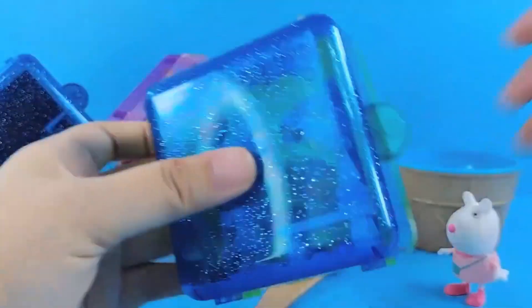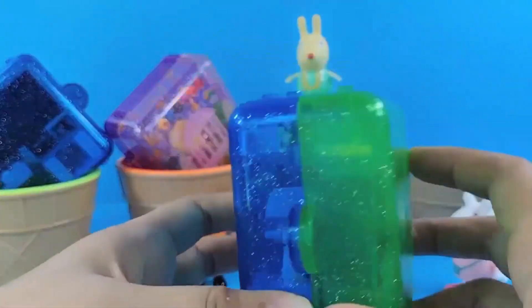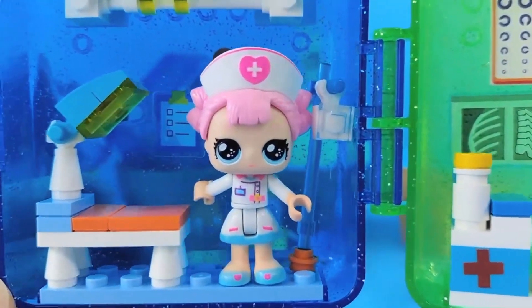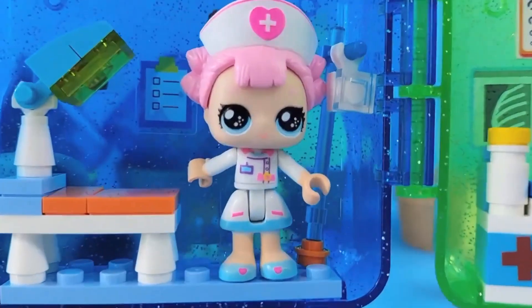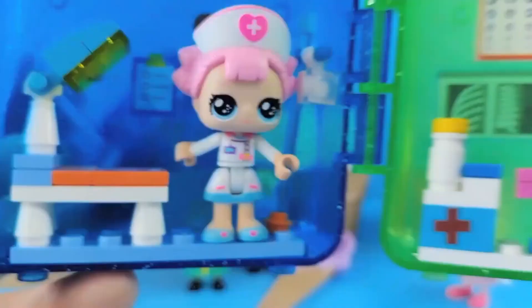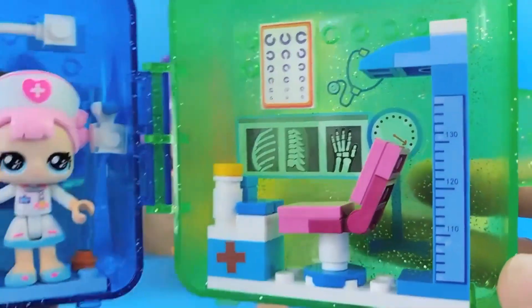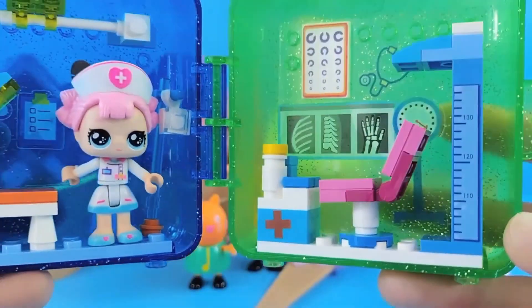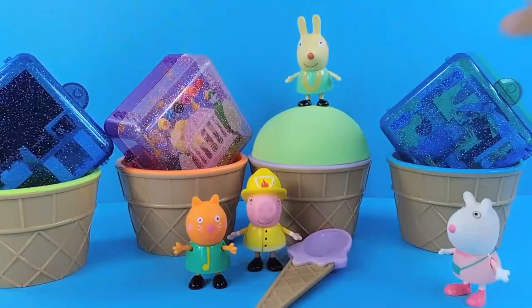There it is — this is a blue block box, and this side is green. Let's open it up. It's a little nurse themed box. The little nurse is wearing a hat, with big eyes and pink colored hair. This is the ward — this is the examination table. There's an eye chart on the wall and a physical exam chart. Alright, let's give it to little sheep CC.